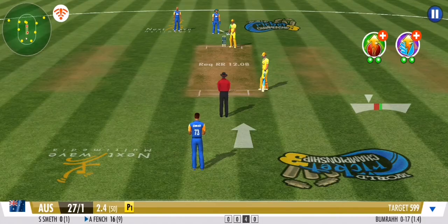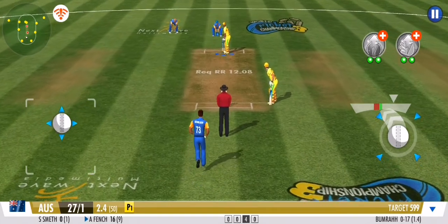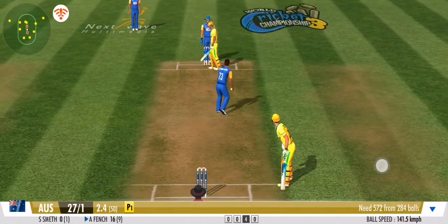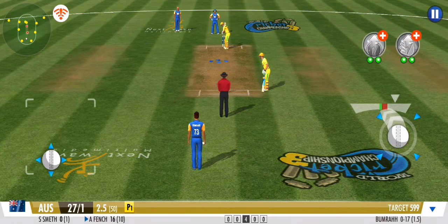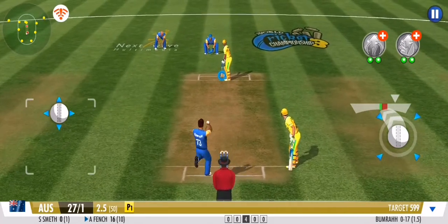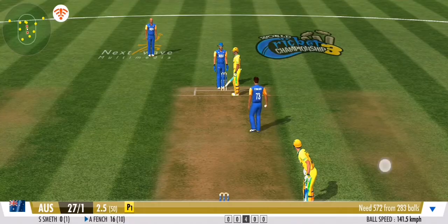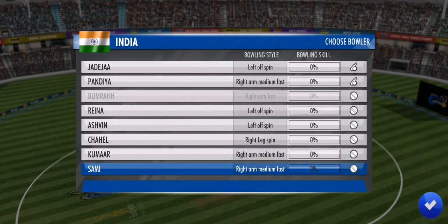The fielders are pulling out all the stops. Goes for a square drive, catches the inside edge, and it's stopped by the leg side fielder — no runs. That's right in the slot and he's played it with a good defense. No luck there for the batsman at the end of the over — top of the finish.